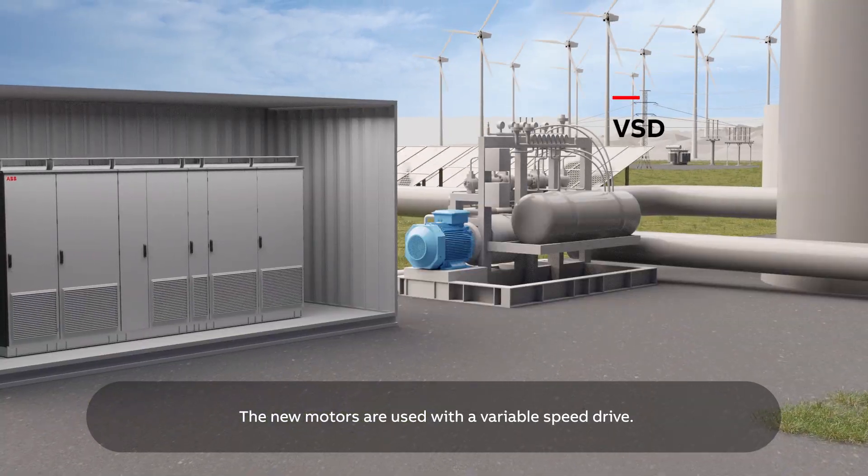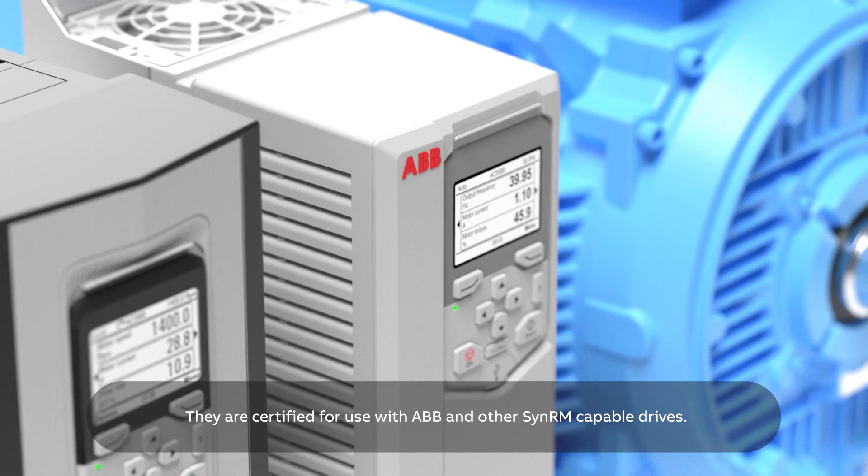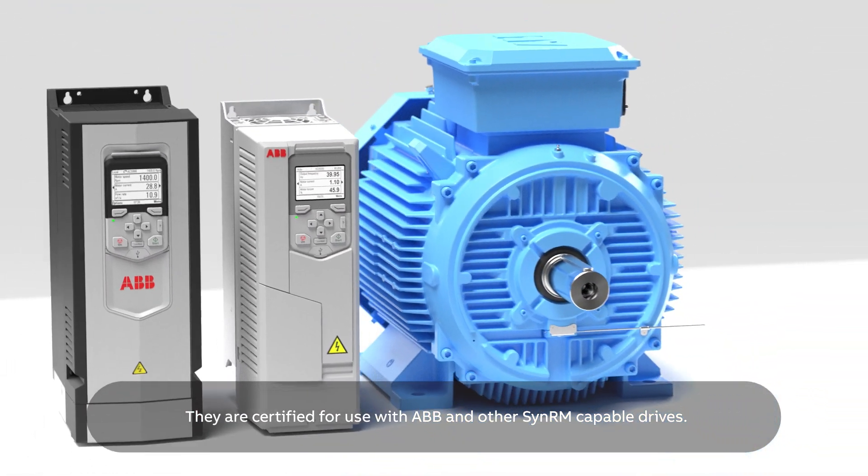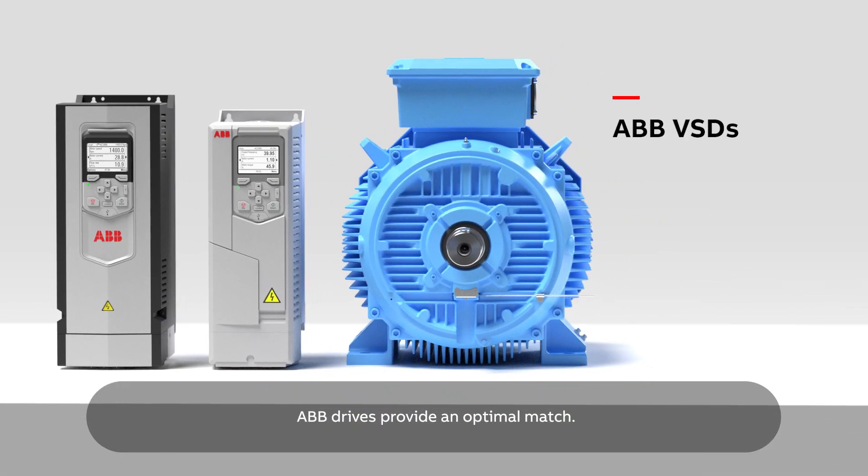The new motors are used with a variable speed drive. They are certified for use with ABB and other SYN-RM capable drives. ABB drives provide an optimal match.